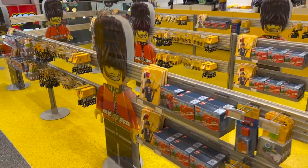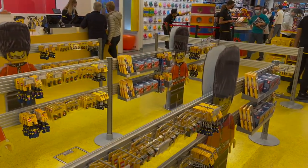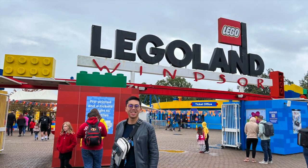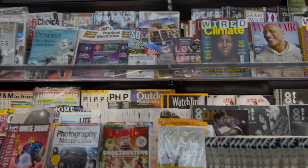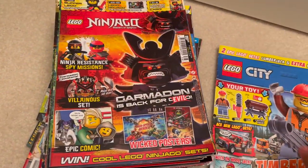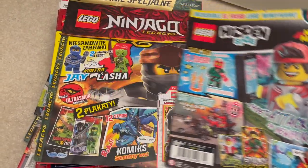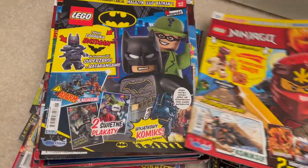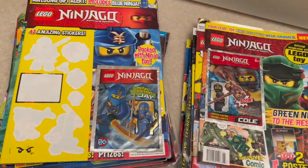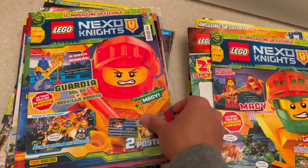Beyond the department stores, they have one of the world's largest LEGO stores — before the more recent one opened in New York, it was the world's largest, in Leicester Square. They also have a full-on Legoland, which I did a completely separate video for. Beyond that, there are lots of small opportunities to get LEGO in the form of fantastic LEGO magazines, and I'll be putting out a separate video just on the magazines themselves. The magazines are what's going to greet you the moment you enter the UK.